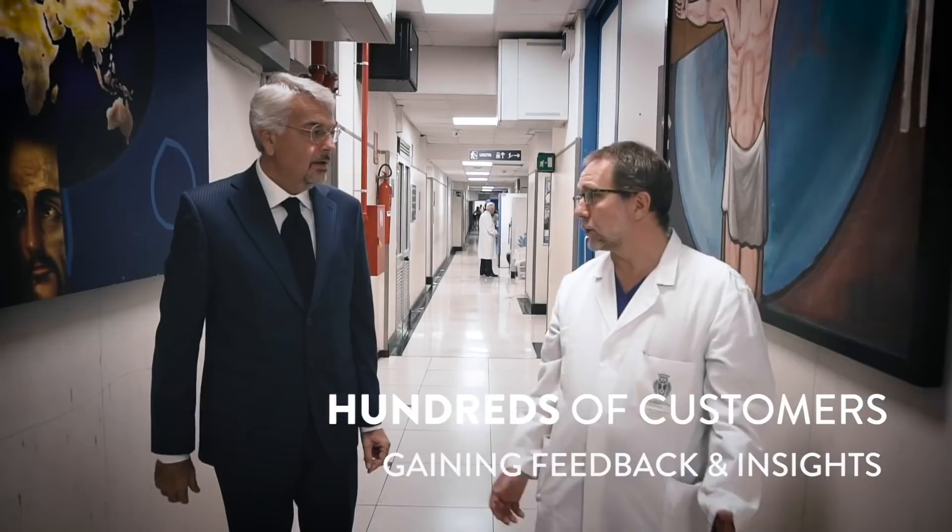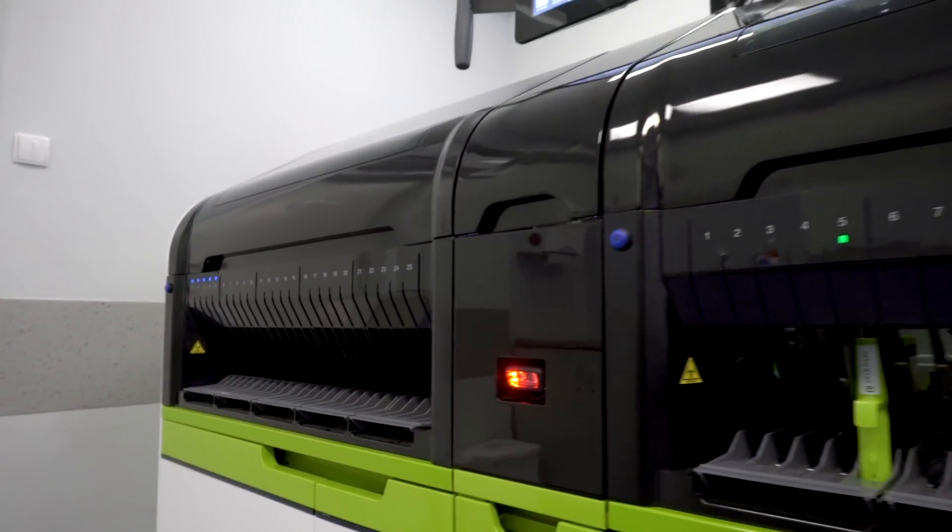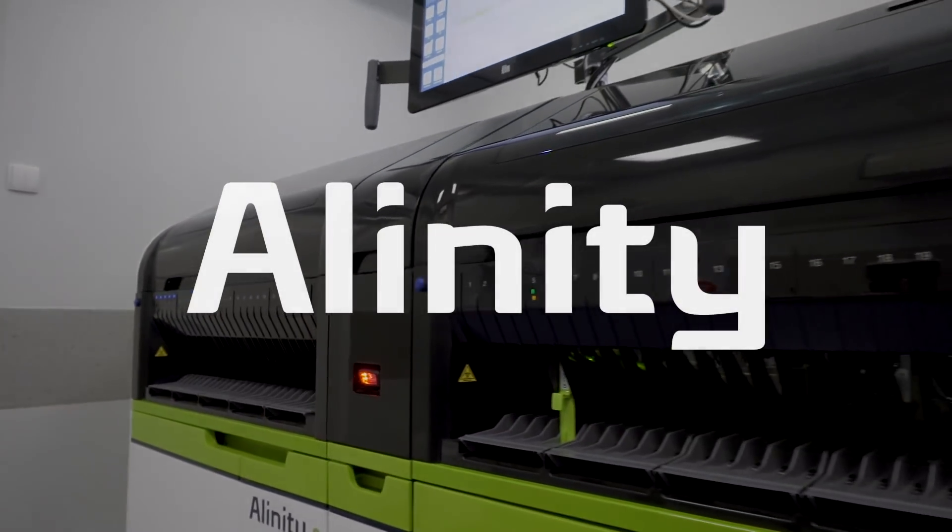We talked to hundreds of customers, gaining their feedback, learning their insights, and we took all of that knowledge and put it into the design of our new laboratory systems called Alinity. And now let me show you some of the features in our new diagnostic platforms.